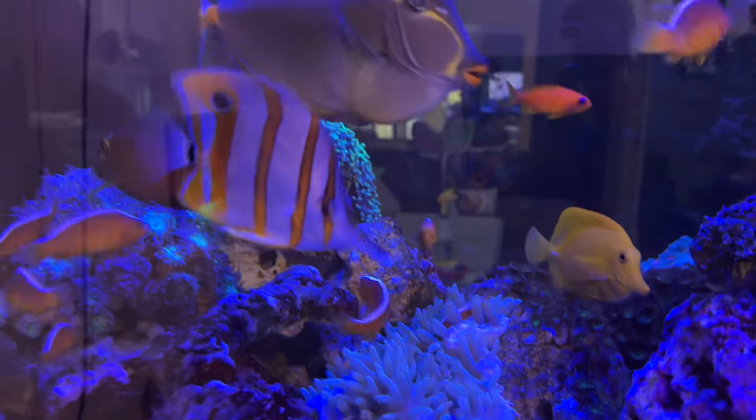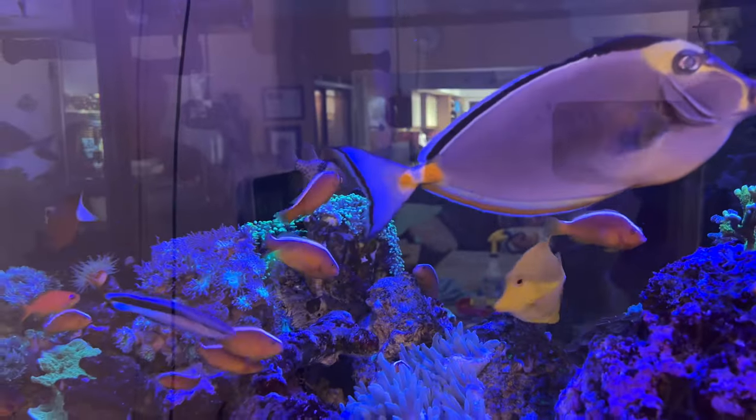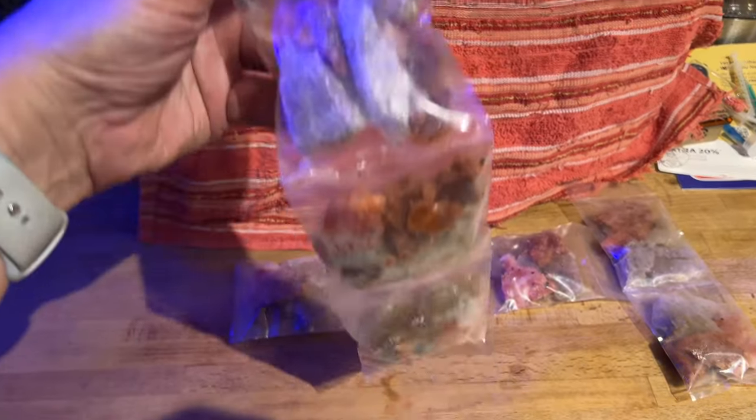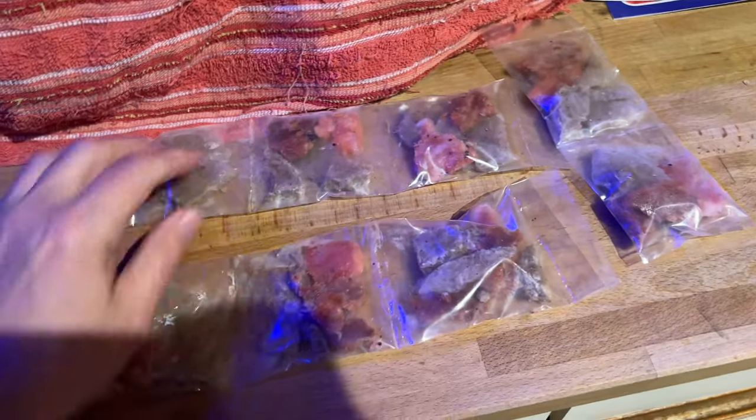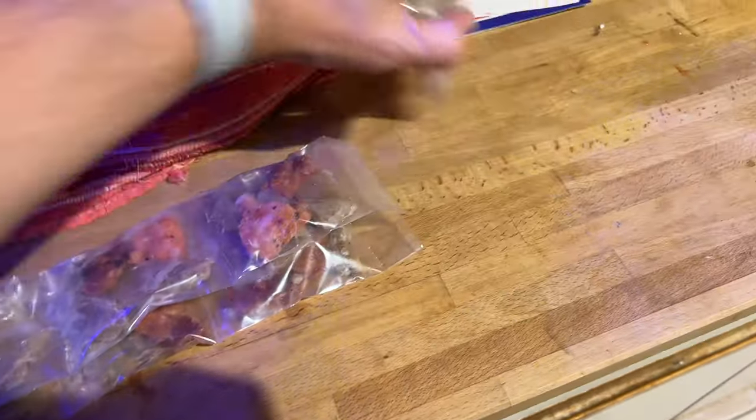The seabay looks pretty decent, it seems to be continually recovering. Finally, I prepared the fish food for my tank sitter and I wanted to make it simple — I didn't want to use little plastic cups, so I grabbed those fragging bags and I made daily portions. That's it, I hope you enjoyed today's diary and I'll see you again soon.